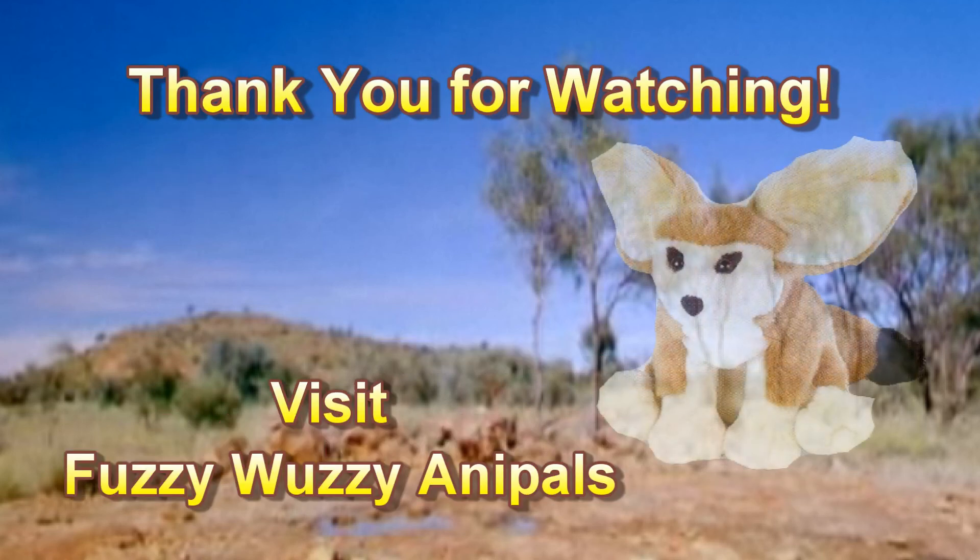Thank you for watching, and visit Fuzzy Wuzzy Anipals for all your stuffed plush animals.